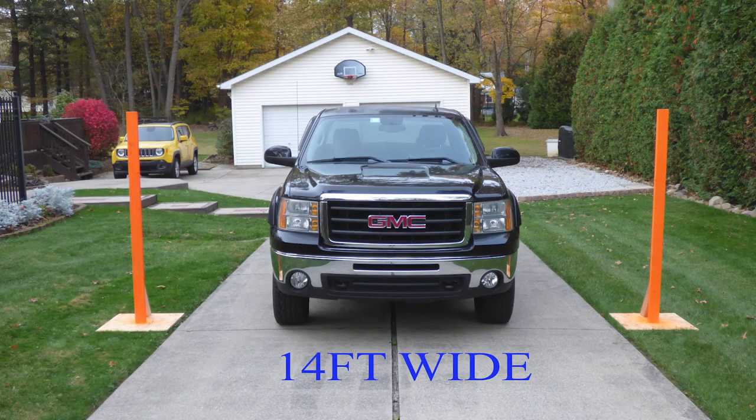Our next driveway gate width is 14 feet. Once we start getting to this wide, just about any vehicle should be able to pull through with decent clearance on each side. The 14-foot gate would space the posts far enough away from each side of the driveway to safely dig your post holes. It's only a foot wider on each side than a 12-foot gate, so it also doesn't look out of place visually to have the opening wider than the driveway.